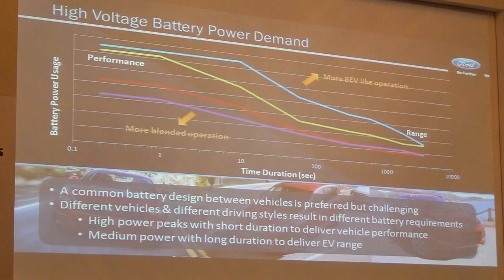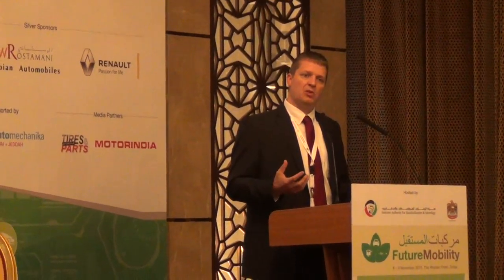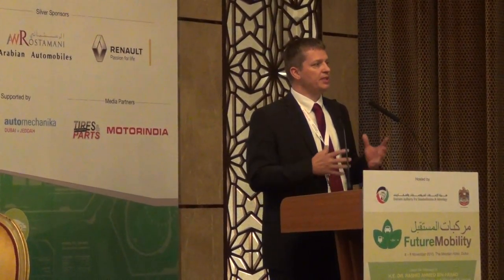In order to deliver that performance on the vehicle level, my battery system and electrical system need to provide power. This graph shows on a logarithmic scale the time duration of energy consumption from the battery pack. You have two extremes: on one hand, very short high-power boosts the battery needs to deliver; on the other hand, medium power over longer periods — more energy. On the right-hand side you see typical battery electric vehicle or plug-in hybrid electric-only operation. On the left-hand side, more electrical system support for the internal combustion engine in a blended hybrid mode.